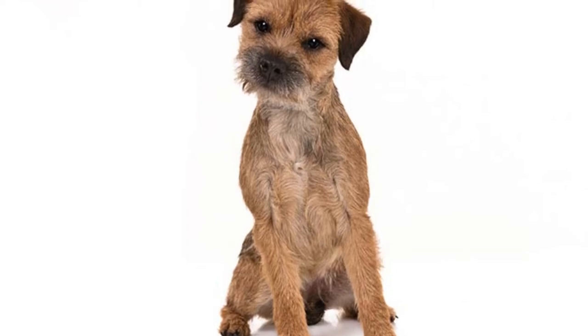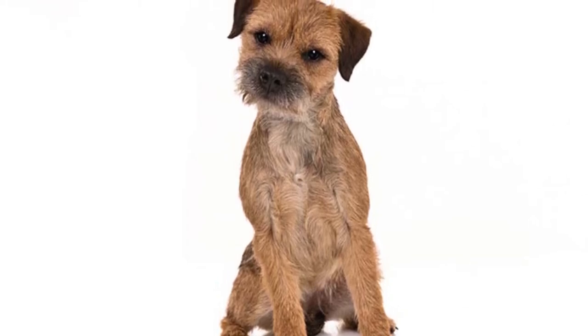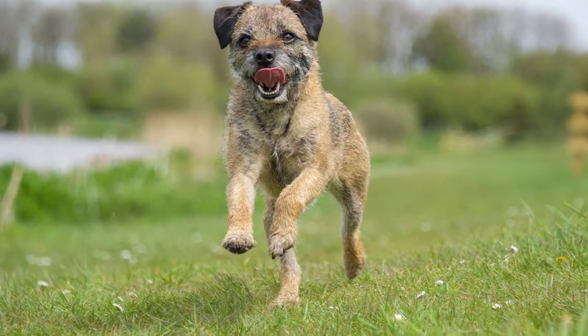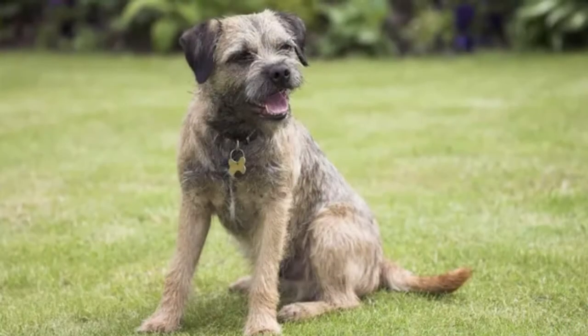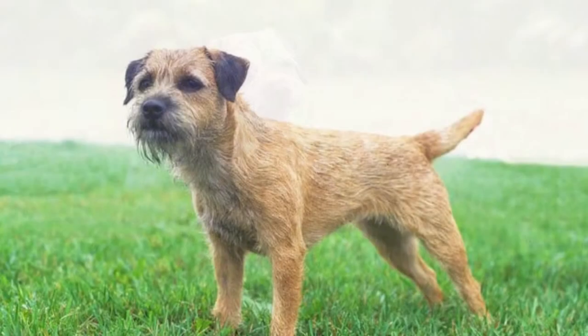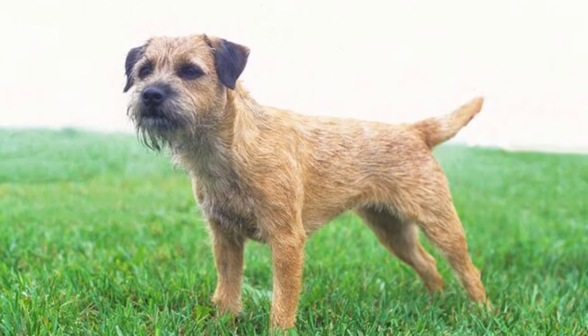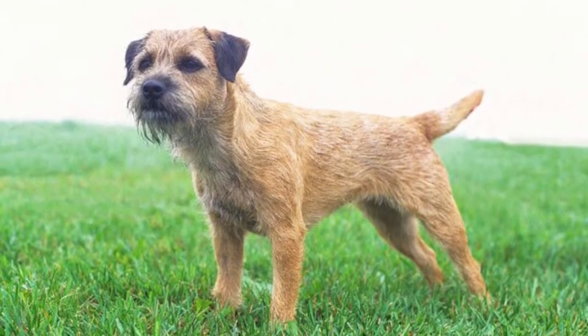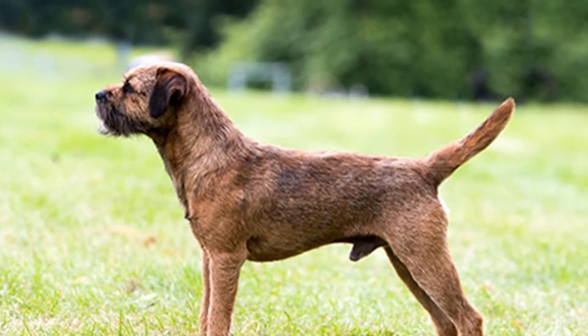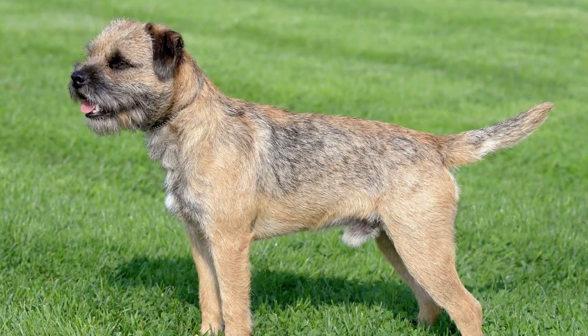Welcome to the zoological world. Today we will discuss the border terrier. These terriers have a sturdy medium build with relatively narrow shoulders and bodies. Grown adults weigh between 11 and 16 pounds. Height at the withers should be a little longer than the distance to tail. Measured height for adults should be 11 to 14 inches for females and 13 to 16 inches for males.